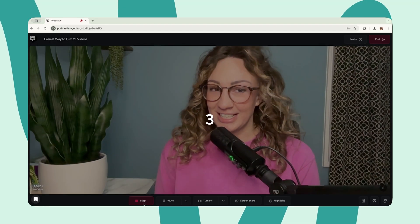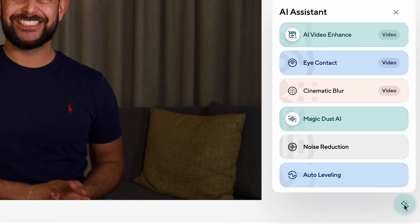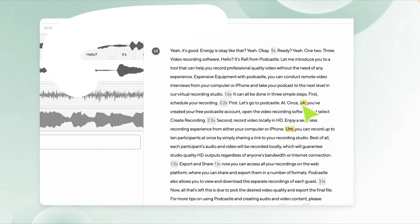If you've changed your mind and actually want to record the video and audio the old-fashioned way, you can actually record both of them straight from the platform, even if you don't have the best equipment. Because Podcastle Pro's one-click AI tools allow you to perform a range of different AI miracles, like the AI video enhancer, the background noise eliminator, or even the filler word remover.